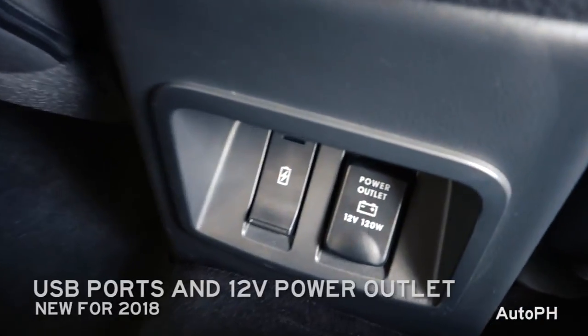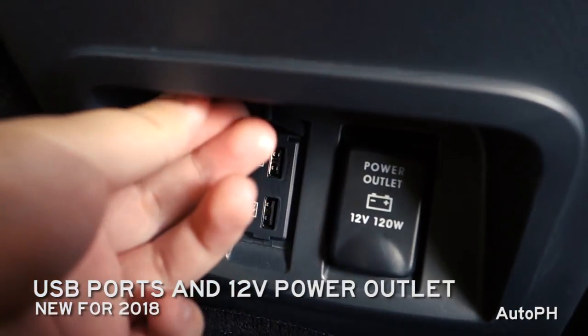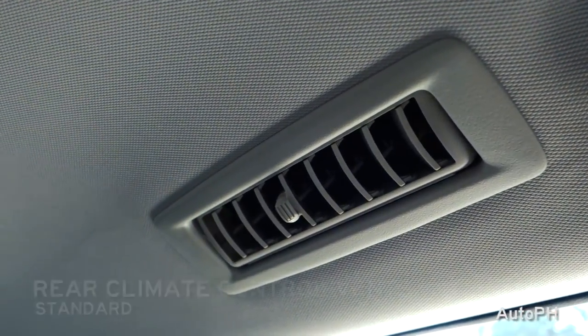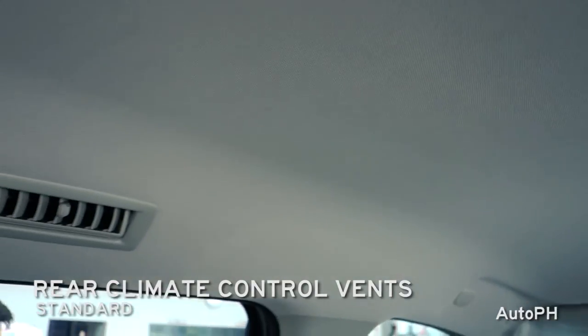Below, in the center, and new for 2018 as well, you can find two USB ports and a 12V power outlet. On both sides above are your rear aircon vents, and in the center are map lights and the buttons for the rear vents.